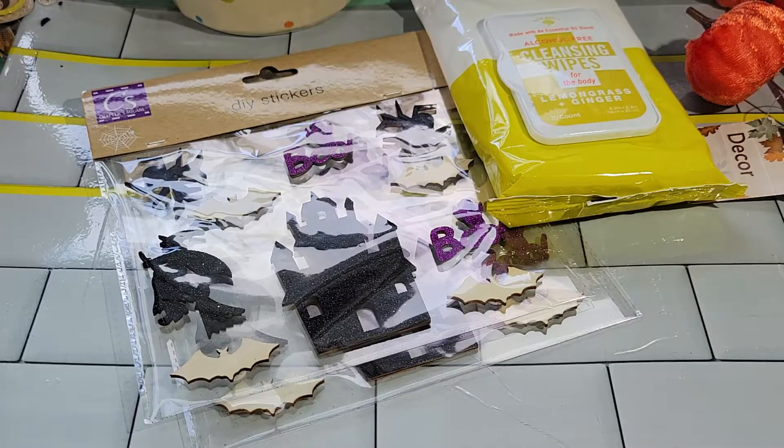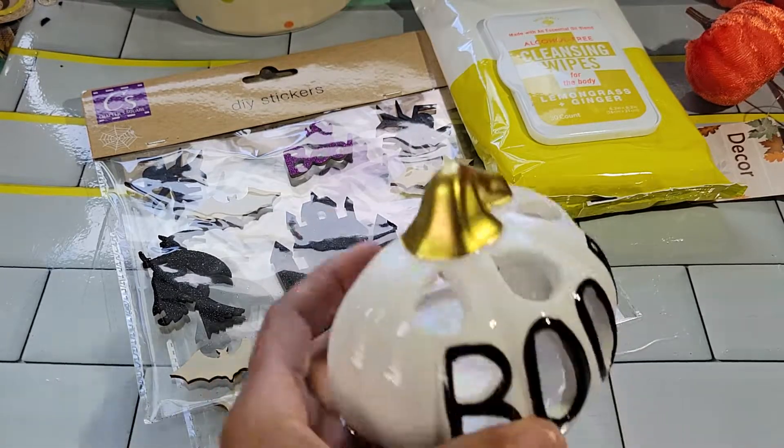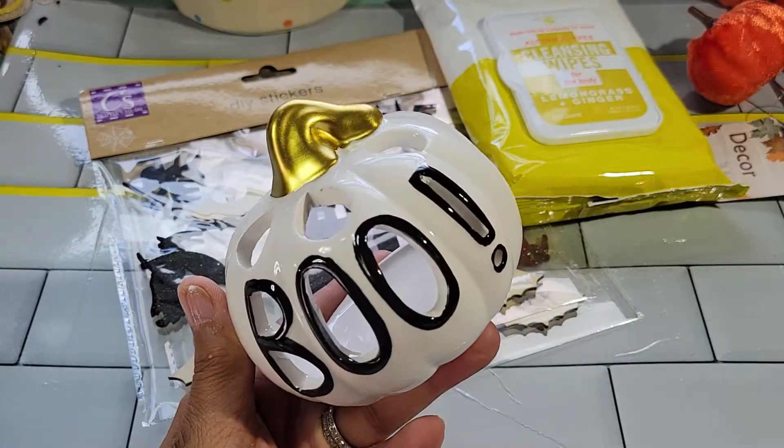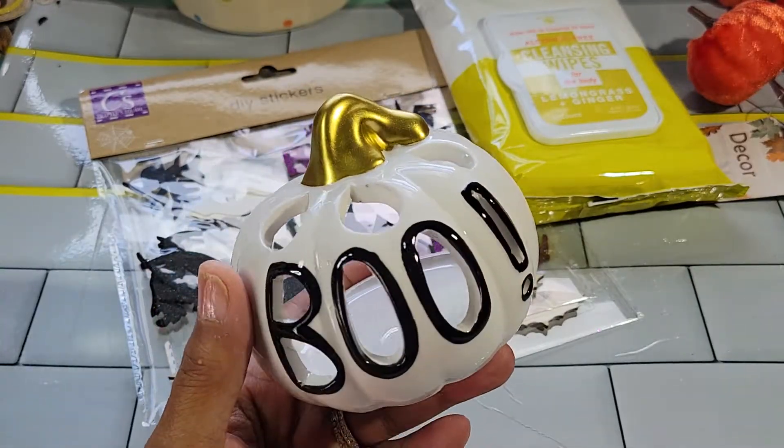I picked up this 'Boo' for a tea light — I thought it was cute. This is nice for the tray.